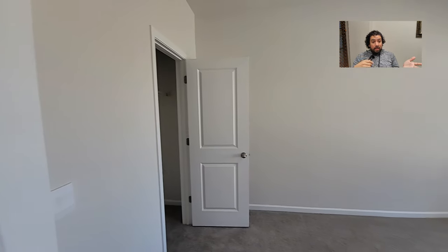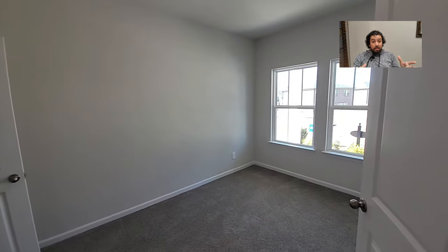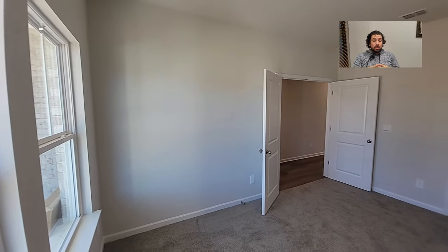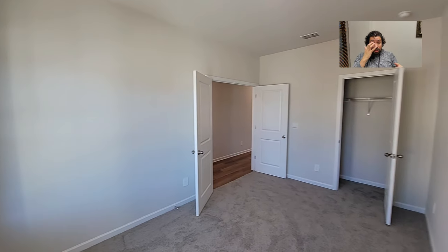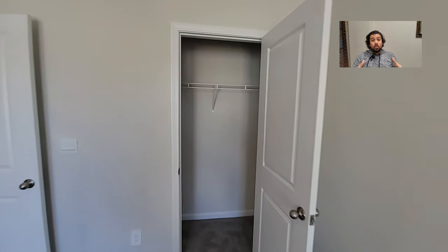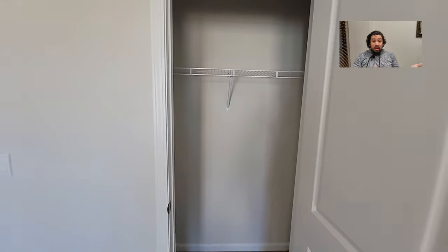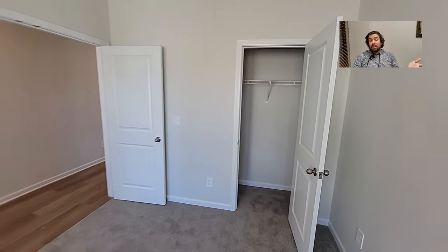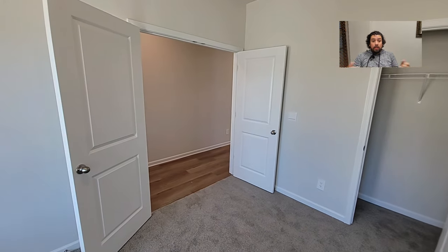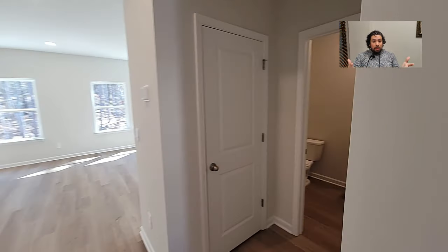There's an office right in the entryway. You can make it a bedroom — it has a closet. The nice thing about this office is that it's tucked away from the bedrooms. A lot of times you have an office right next to the spare bedrooms, sharing a wall — that wouldn't work for me because of my daughter. If I'm working late at night and my office is right next to her bedroom, I'm going to be keeping her up.